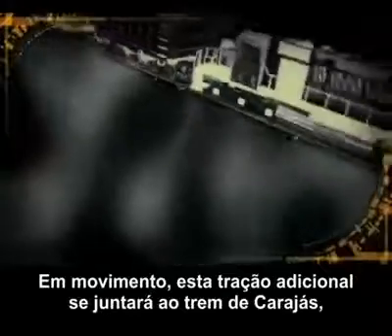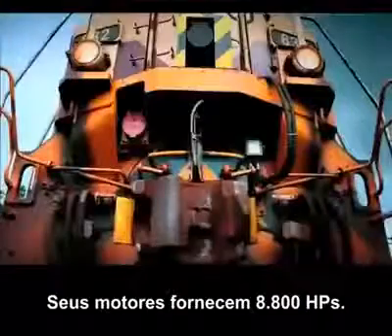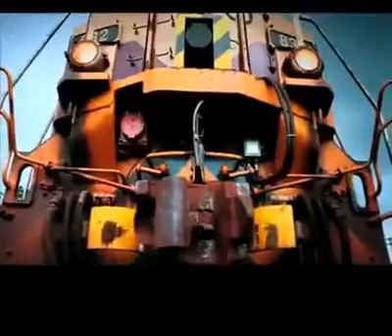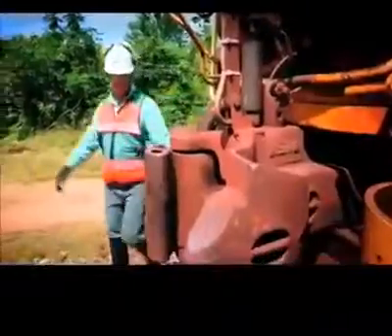At high speed, this super-powered locomotive links up with the Carajaz train to give it an extra boost. This is no ordinary locomotive — its engines boast 8,800 horsepower, and it was designed and built especially for the Asailangia Hills.